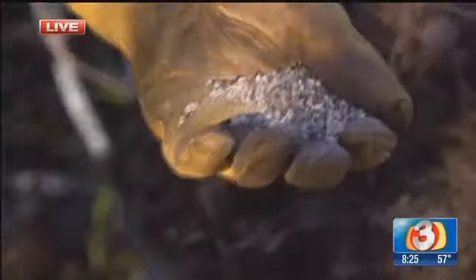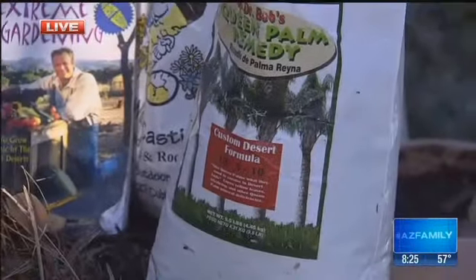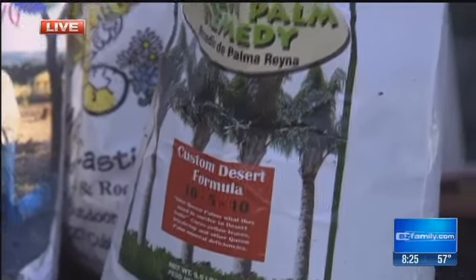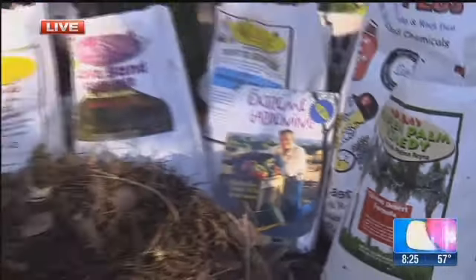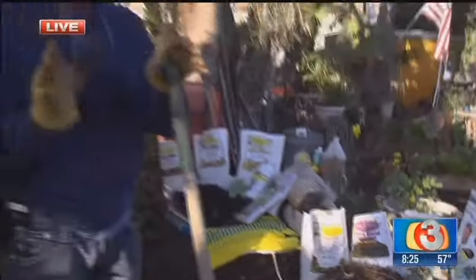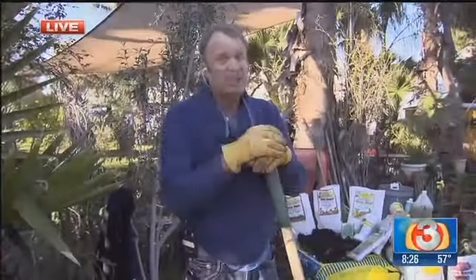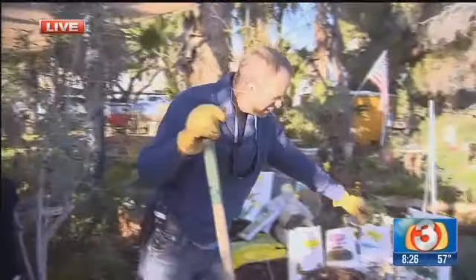On our queen palms, we have manganese that is locked up in the soil, primarily because we don't have enough organic activity going on in the soil. So we've got to add it to the soil itself. Something like that around queen palms is really a good way to avoid any type of disease problems those queen palms seem to have later on in life.